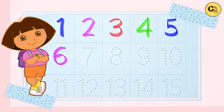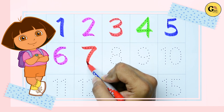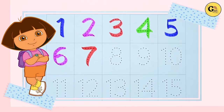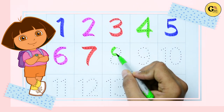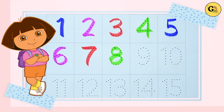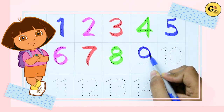Now seven — seven, it's red color. Now eight — eight, green color, eight. Nine — nine with blue color, nine.